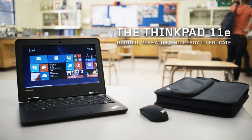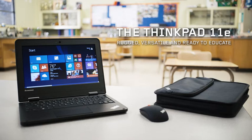The ThinkPad 11e. Rugged, versatile, and ready to educate.